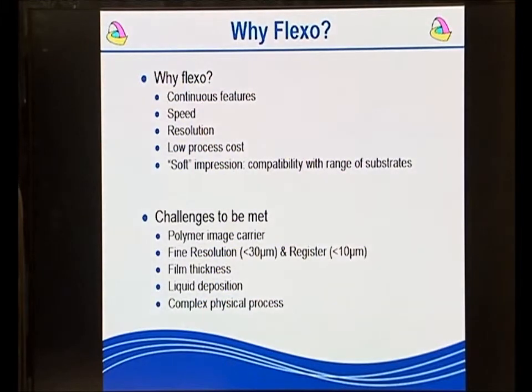So why Flexo? Flexo enables you to print continuous features. It can print at high speed. It can achieve the resolution necessary to create electronic features. It has a relatively low process cost. Because the carrier — the Flexo plate — is soft, the actual pressure you need to exert on a softer substrate is relatively low. It also means you can print onto materials such as glass.